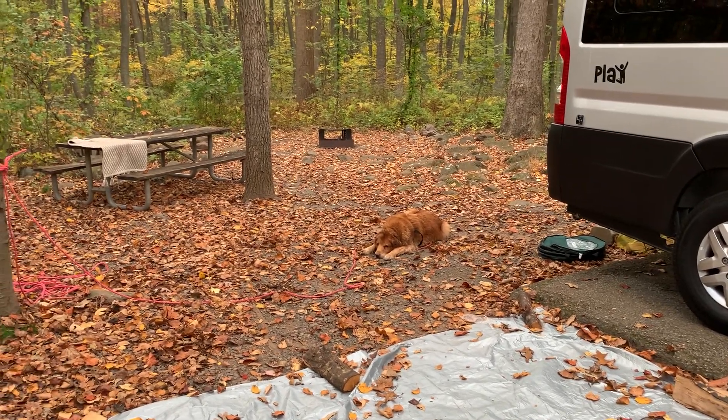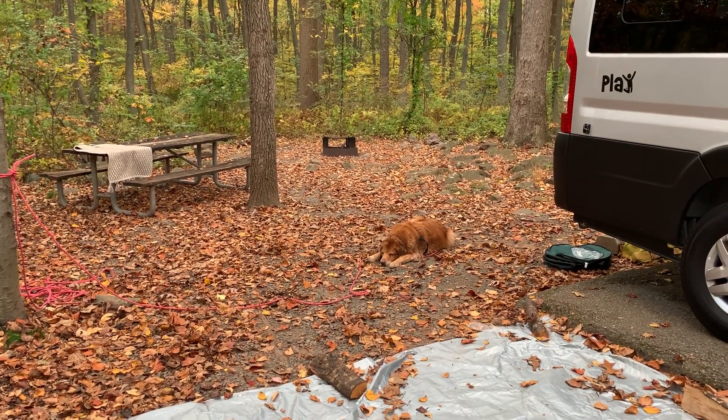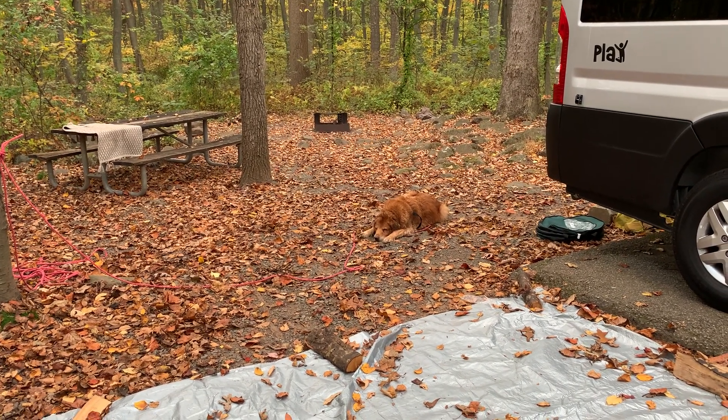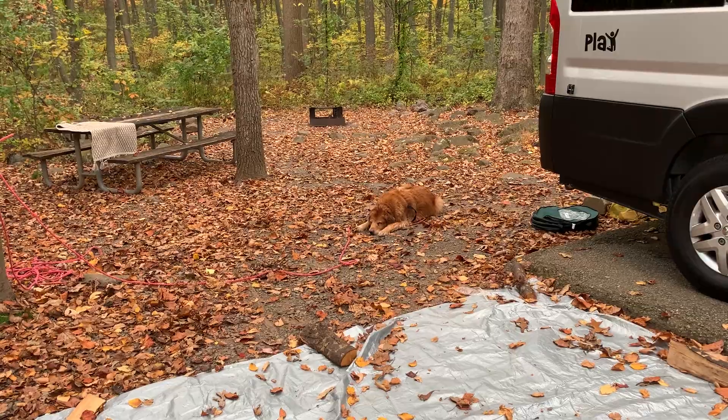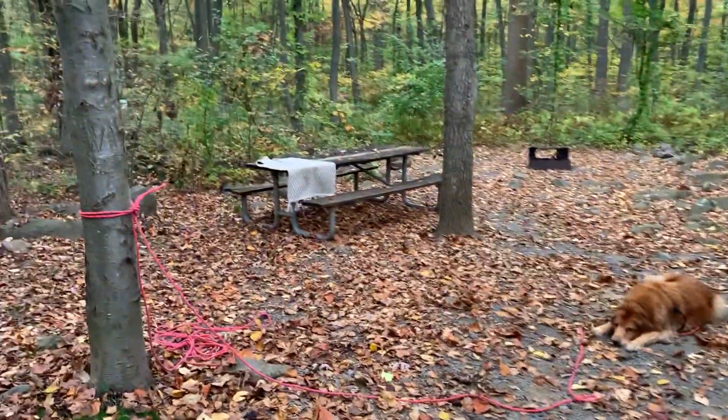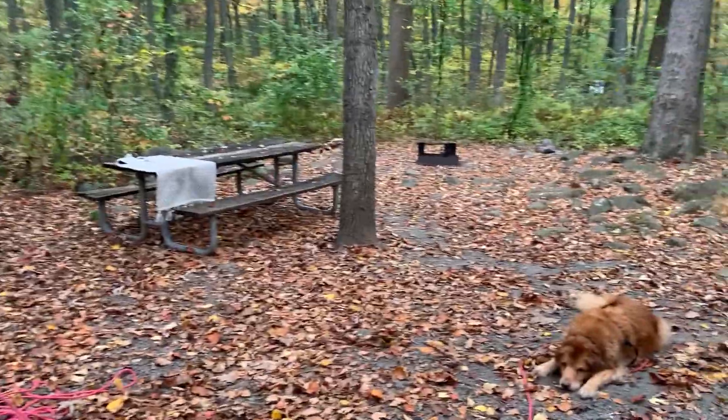There's Max. He's exhausted. He decided to take a swim in the pond — or in the lake — when I wasn't looking, so now he is a stinking wet mess.